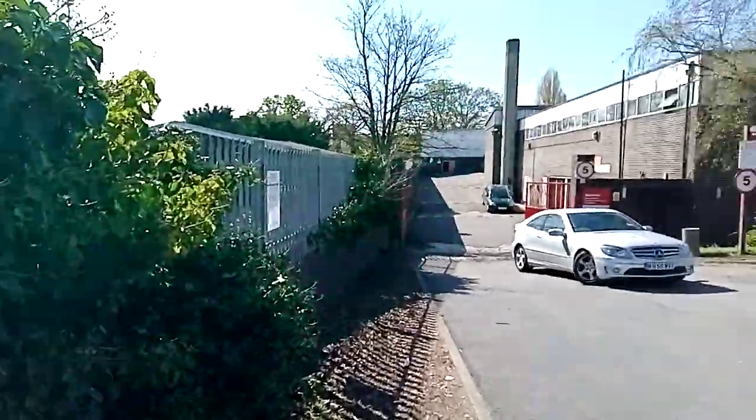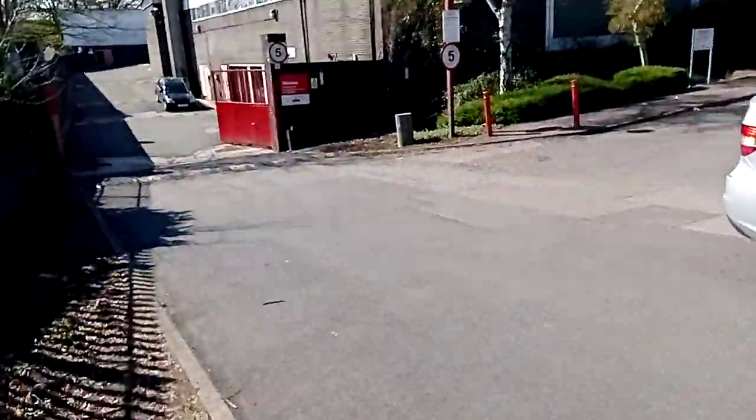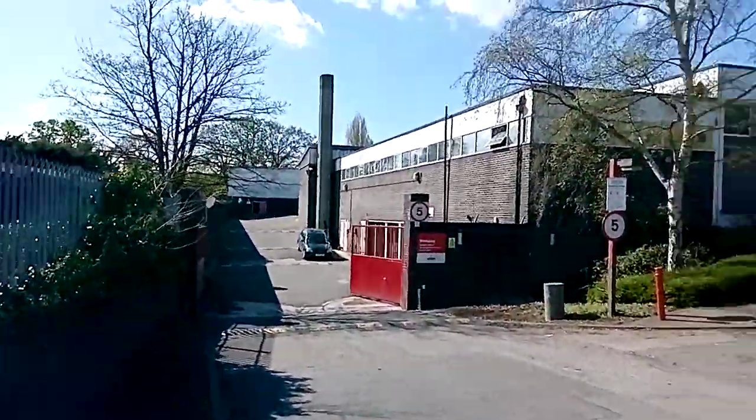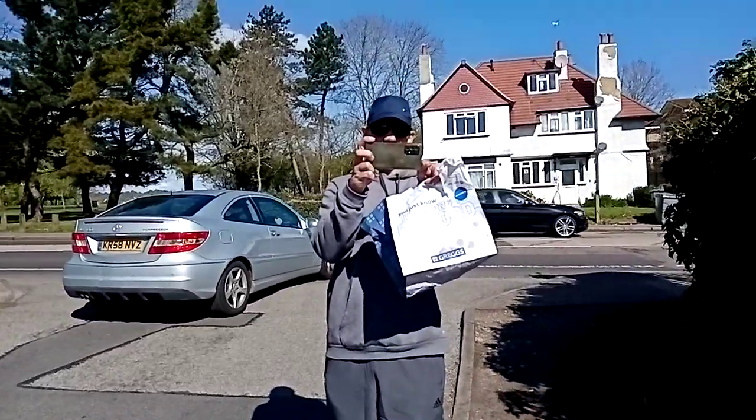There we go guys — a genuine fan of auditing. That's fantastic. That's beautiful. I'm going to wrap it up here at Royal Mail guys. We've got Steph here, link in description. He's going to take this Greggs bag back to Greggs. See you later.